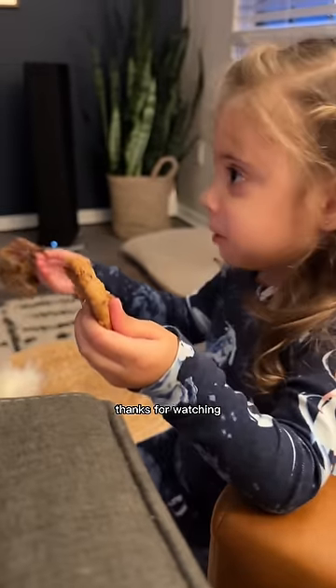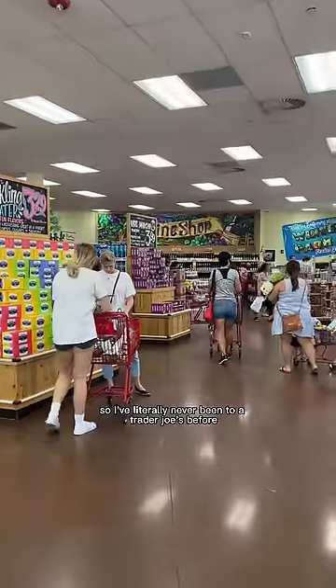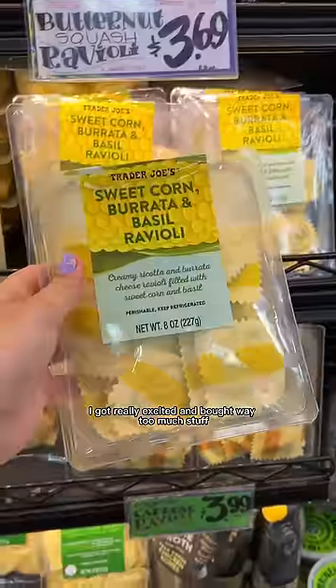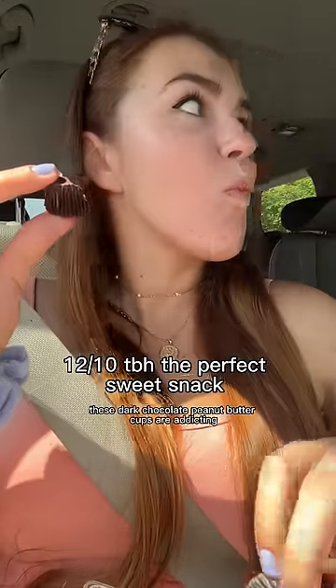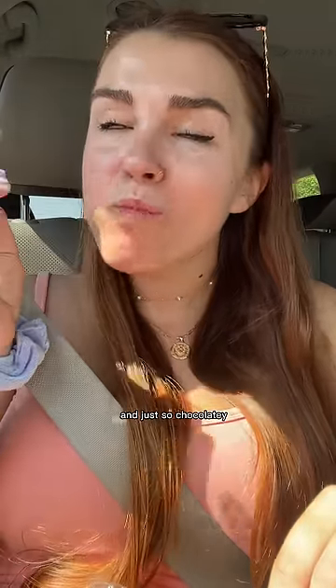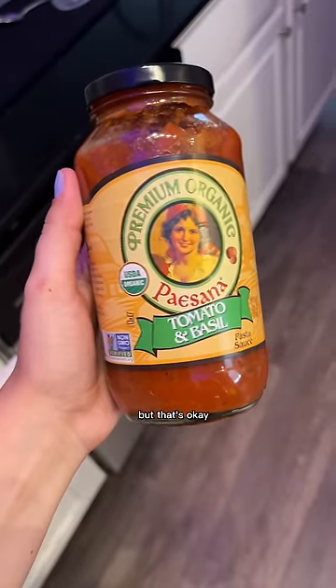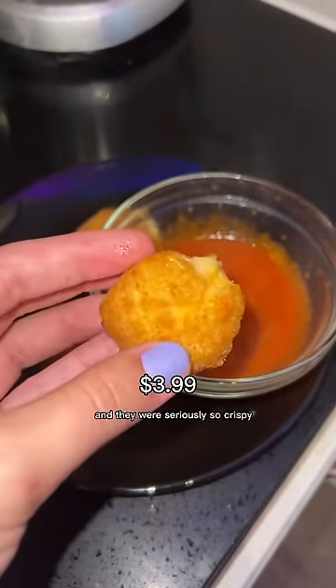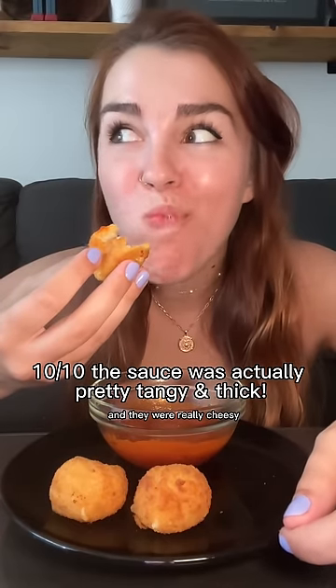Only eating Trader Joe's food for a full day. I've literally never been to a Trader Joe's before — I got really excited and bought way too much stuff. The dark chocolate peanut butter cups are addicting — so rich, smooth, and chocolatey. The mac and cheese bites burst a little in the oven but I dipped them in tomato basil sauce and they were so crispy with super thin breading.